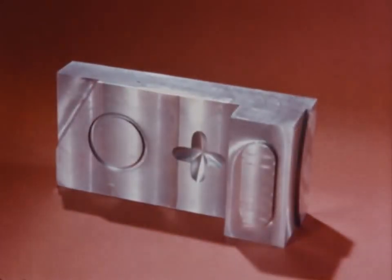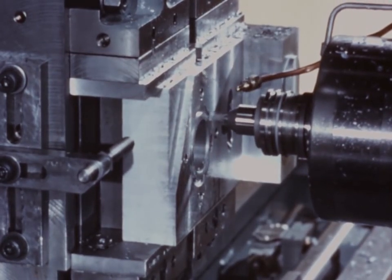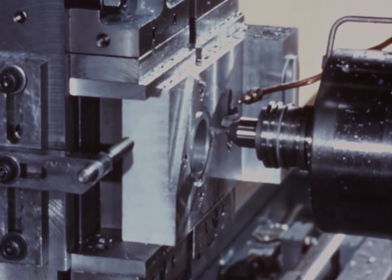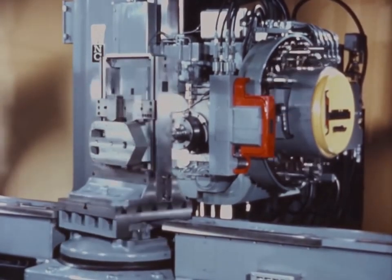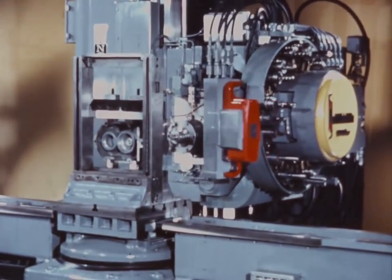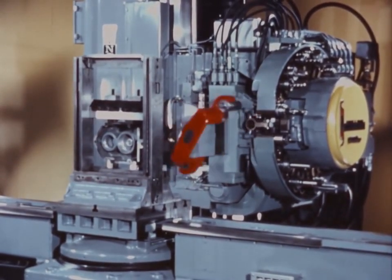For example, contouring — so important in prototype work — and hundreds of other applications is now routine. This new Milwaukee Matic, of course, has the standard features that have been proven in the field since 1958. 961 different tool codes can be recognized by the machine, to mill, drill, bore, ream, and tap — just about any part configuration made of just about any type of metal.